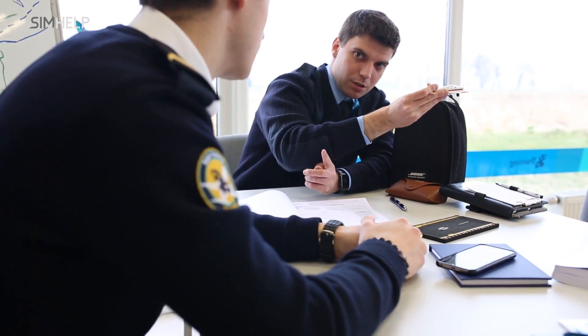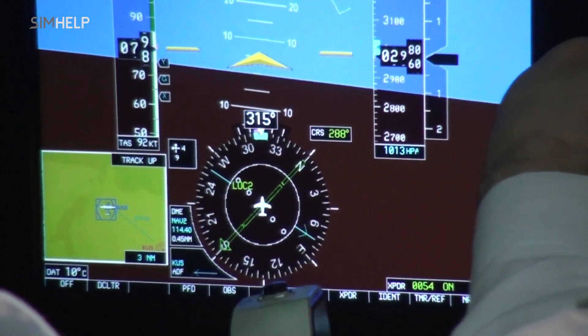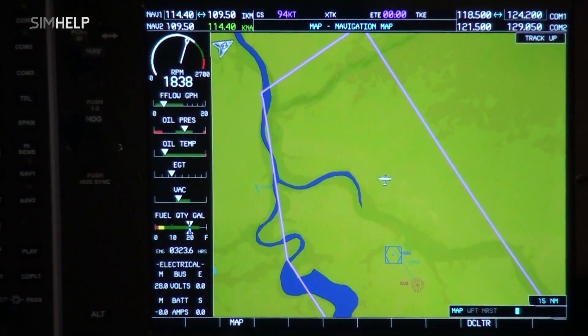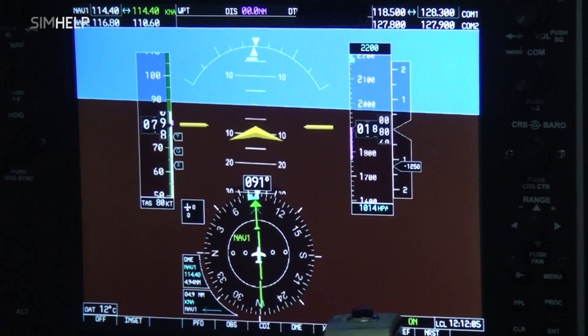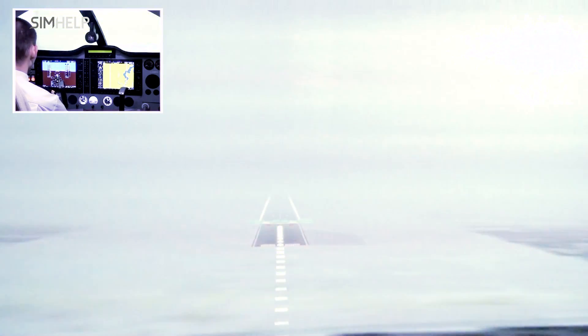This type of simulator is suitable for many different types of training — for example, CPL, PPL, part of IR, IR for CPL at 70% from flight time, MEP and MEP-IR up to 50% credited. It can also be well used for initial familiarization with the aircraft cockpit and many other exercises.